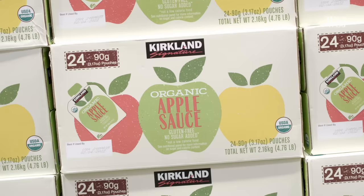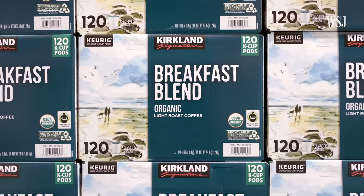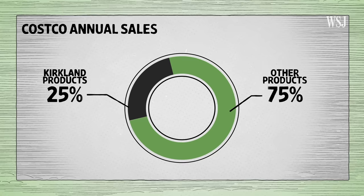Kirkland is Costco's private label brand — their store brand. It's a brand that when they want to offer something at a certain price that they don't feel a manufacturer or supplier can do, they build it themselves. Since it was launched in 1995, the in-house brand has built a reputation for quality and low prices on everyday items. Today, Kirkland products make up a quarter of Costco's $166 billion in annual sales.